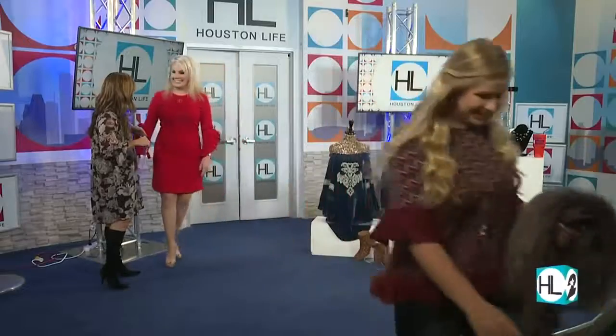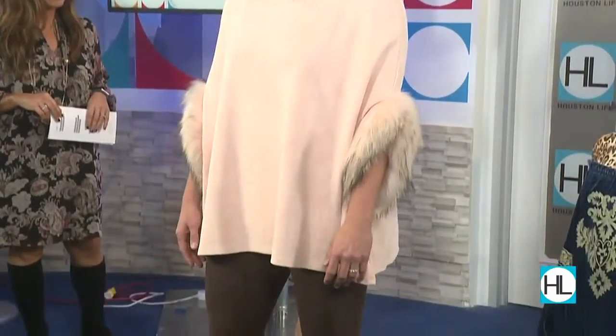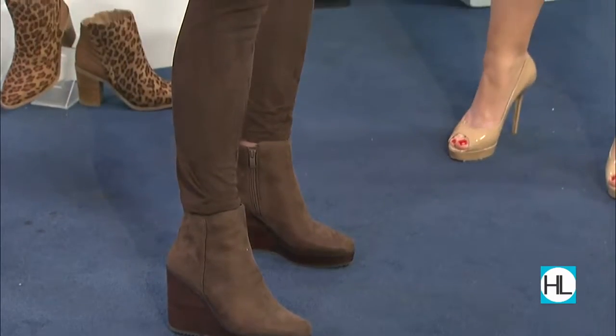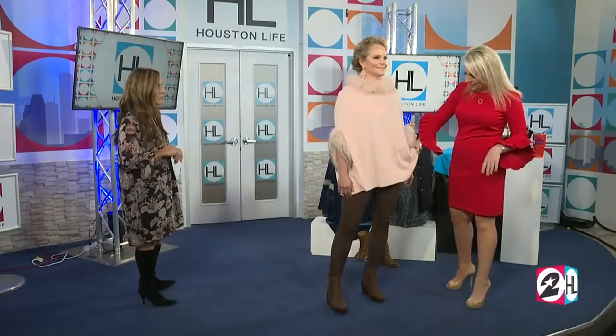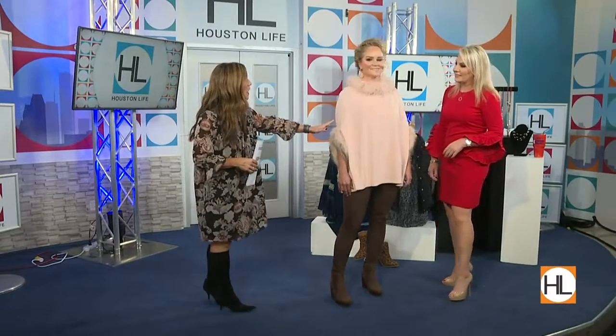Our second model is Hallie. We've got tummy control faux suede leather leggings — a little different because they're machine washable! They also come in leather. This faux suede sweater is great — she can dress it up or down. We added a tank top underneath, and it comes in all different colors like turquoise and browns — a thinner layer that won't make you feel bulky. The blush pink is very in right now.